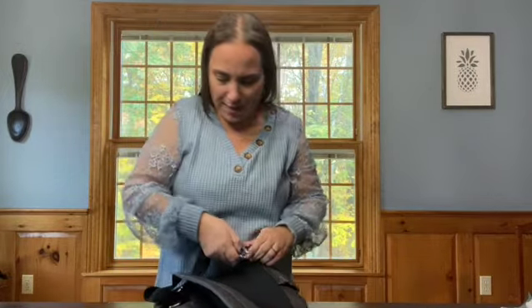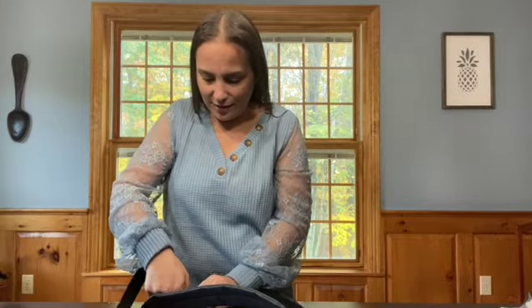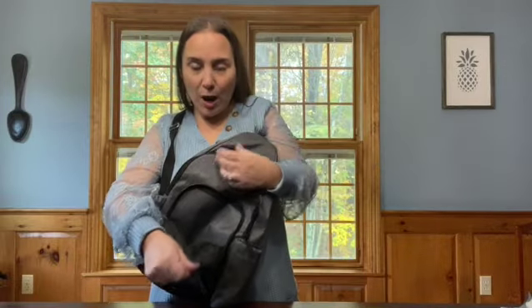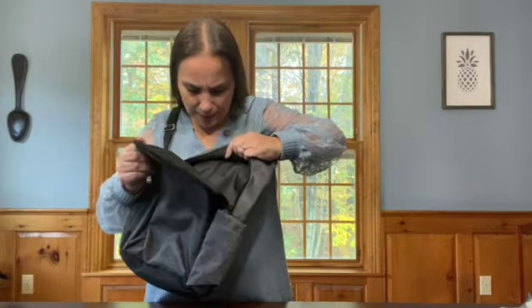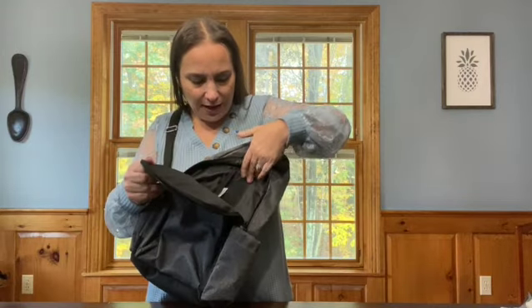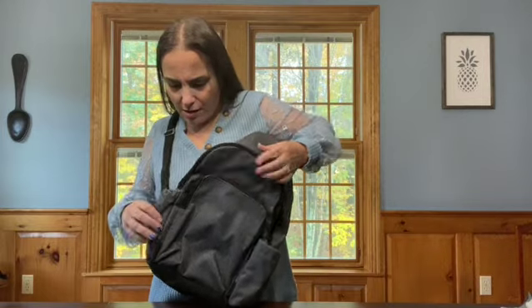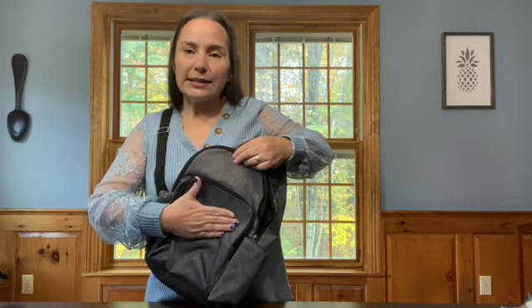Sometimes even a really bulky winter coat bothers me, so this wouldn't work for me on one side. I would just switch it to the other side, which is amazing because then I can actually use the product. There's a smaller pocket in the front and a larger pocket in the back. It is a little bit padded in here so it's not digging into your back. This is the adjustable sling bag.